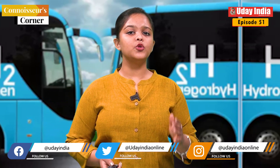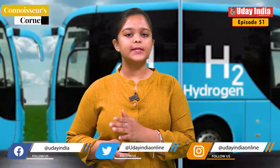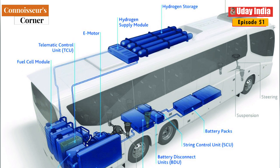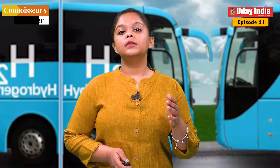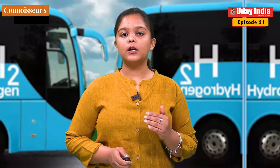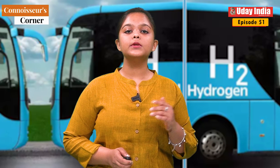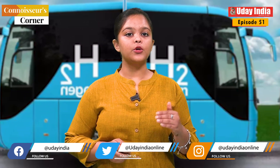How does a hydrogen fuel cell bus work? A hydrogen fuel cell bus has three main components: a hydrogen tank, a fuel cell stack, and an electric motor. The hydrogen tank stores the hydrogen fuel, which is then pumped to the fuel cell stack. The fuel cell stack converts the hydrogen and oxygen into electricity, which powers the electric motor. The electric motor then drives the wheels of the bus.